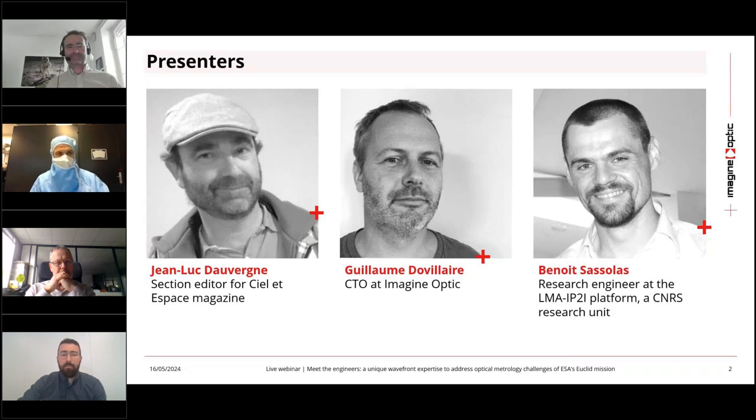His dual perspective as both a professional and an enthusiast make his insights particularly valuable. Our third speaker is Benoit Sassoulas, researcher engineer at the LMA IP2Z platform, SNS research unit. Benoit has played a key role in the development of large mirrors for the second generation gravitational wave detectors like Advanced LIGO, Advanced Virgo, and KAGRA. He has also worked on the Fabry-Perot Etalon for the DKIST telescope and large dichroic plates for PFS and most instruments. Benoit is also co-chair of the core optics work package for the Einstein Telescope project, the European project for a third generation gravitational wave detector.